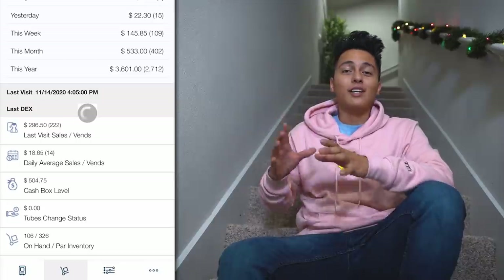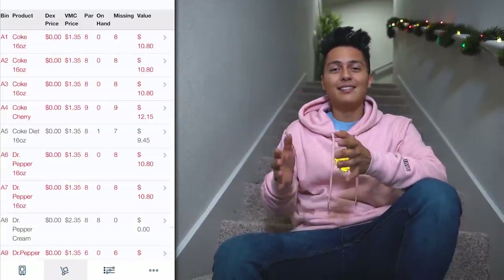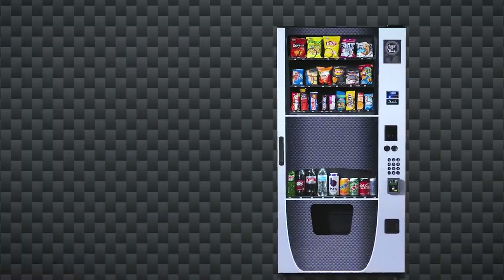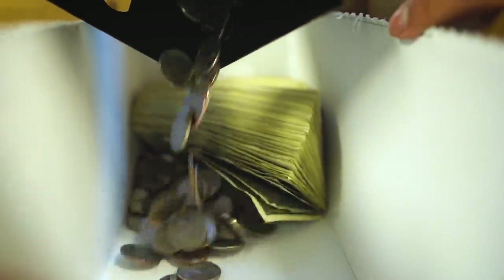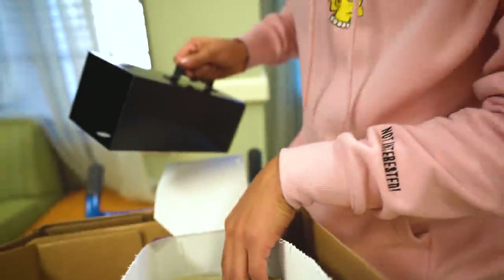Ever since I started making videos and started my business, I've had a lot of you guys telling me to make a video on how to get started, how to find locations, how to buy machines. So in this video I want to walk you guys through what it's actually like to run a vending machine business. I want to show you guys exactly how I track my inventory, where I buy machines from, and we're gonna be going to a few vending machine locations, fill them up, and collect some money.